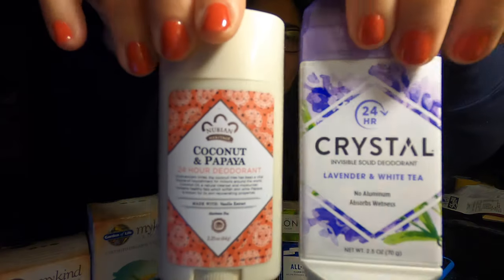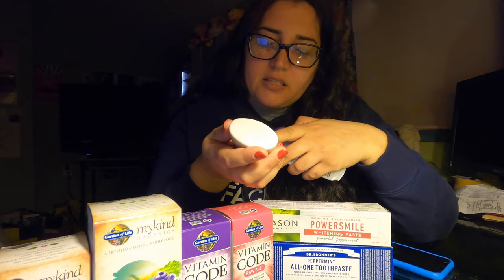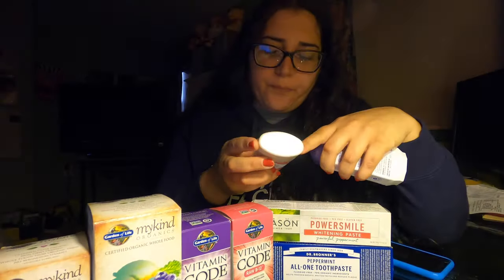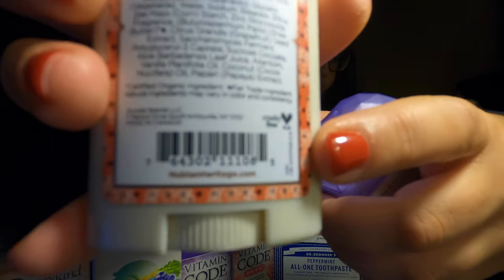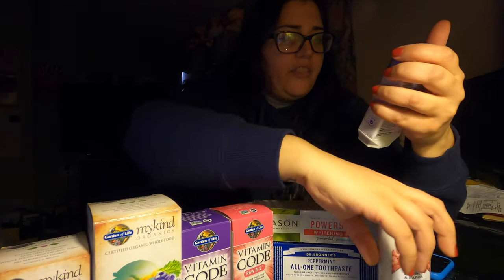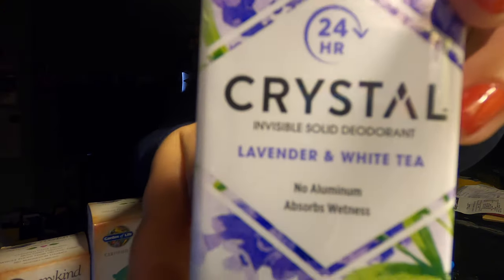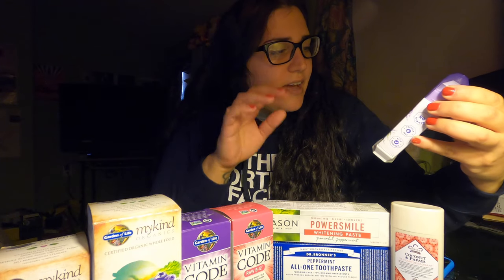Then we picked up these two deodorants — I'm excited to try these. One is a coconut and papaya scent, it's for 24-hour protection and has vanilla extract, but it's aluminum-free and cruelty-free. And then we got the other one called Crystal — it's got no aluminum as well, and it has the little bunny on the back for cruelty-free certification. It's a lavender and white tea scent. So yeah, this was my haul from Vitamin Shoppe.